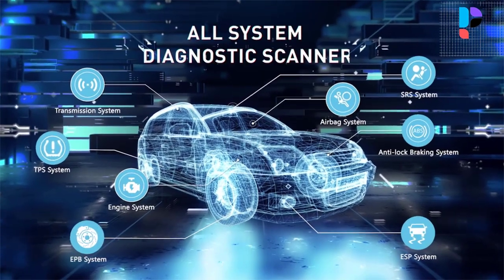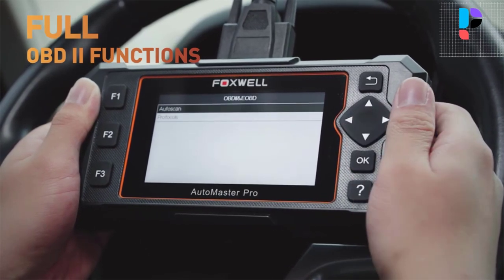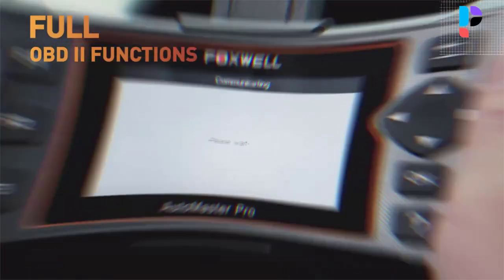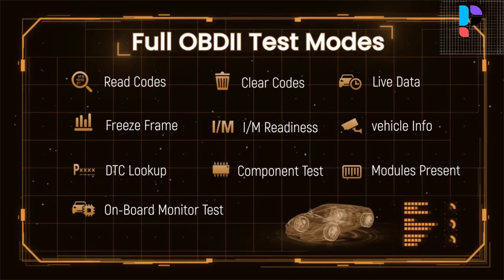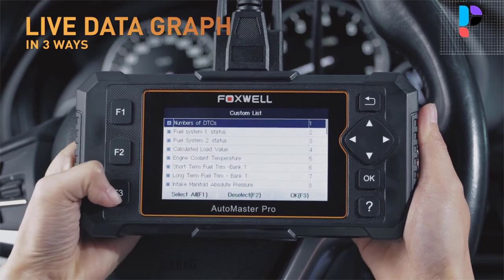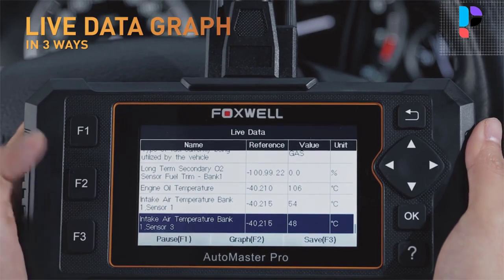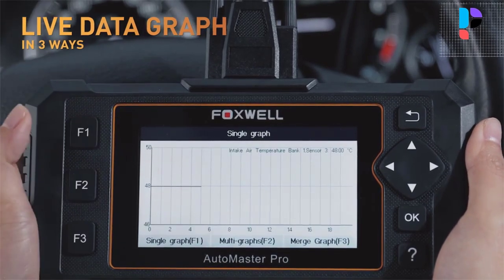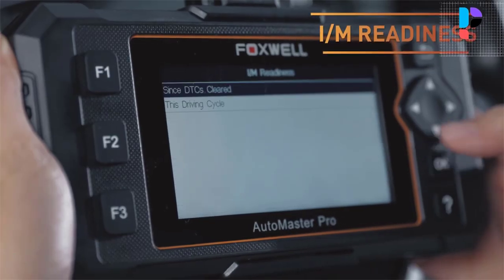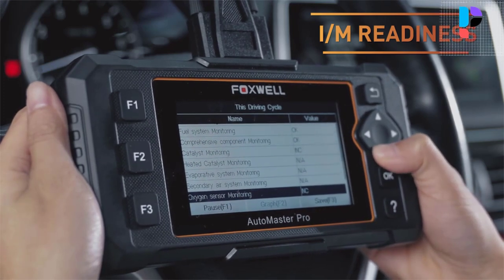The Foxwell NT624 Elite Scanner enables you to reset the oil life reminder after engine oil replacement, preventing impurities in oil from damaging the engine. This car diagnostic scanner supports comprehensive scanning including fuel system, transmission, engine, body, powertrain, and more. It can diagnose various systems by reading and clearing DTCs and data flow, then turns the warning light off.